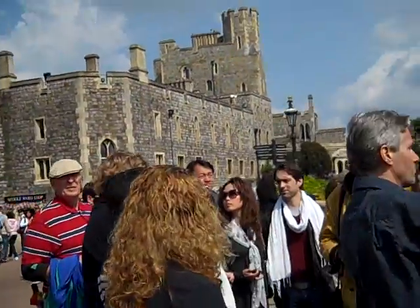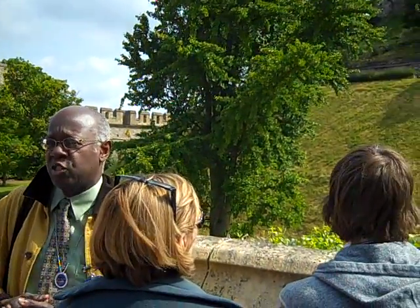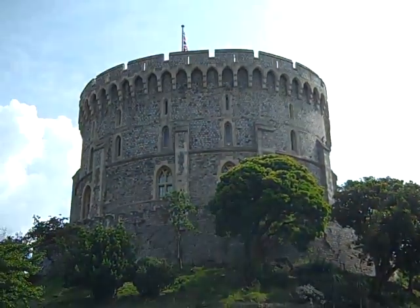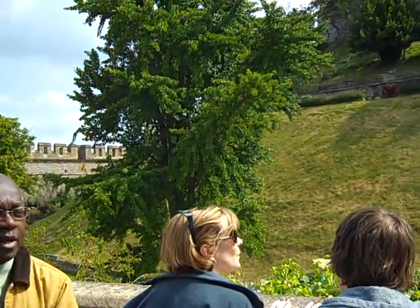There's another view of the Round Tower, and you can see that mound there that the tower is built on. That was the original mound that the Norman Castle would have been on back in the 11th century. It's all been replaced now by this slightly later Round Tower, and you can also see where the original moat was, which is now a rather lovely ornamental garden.